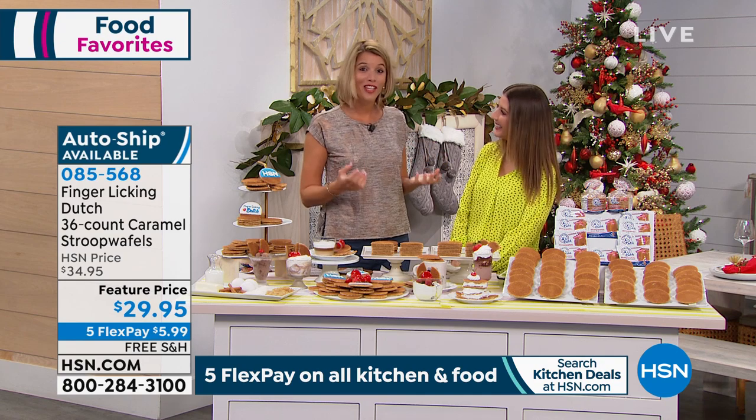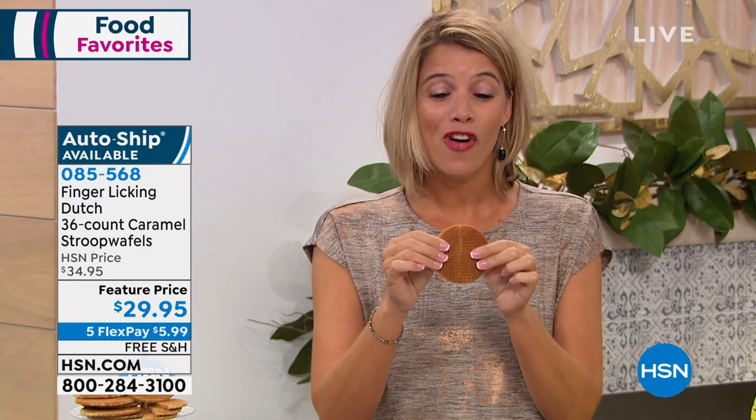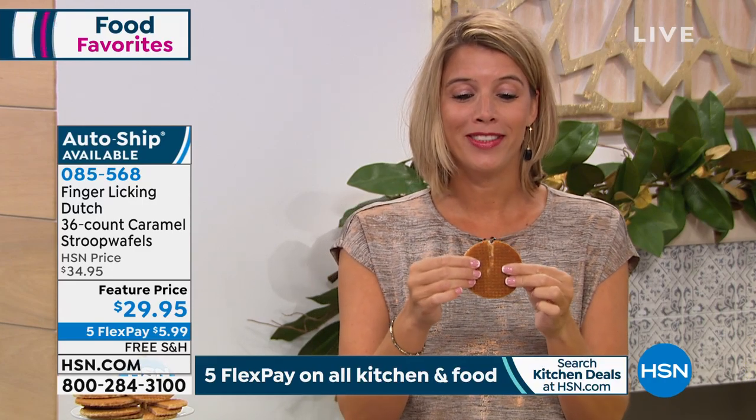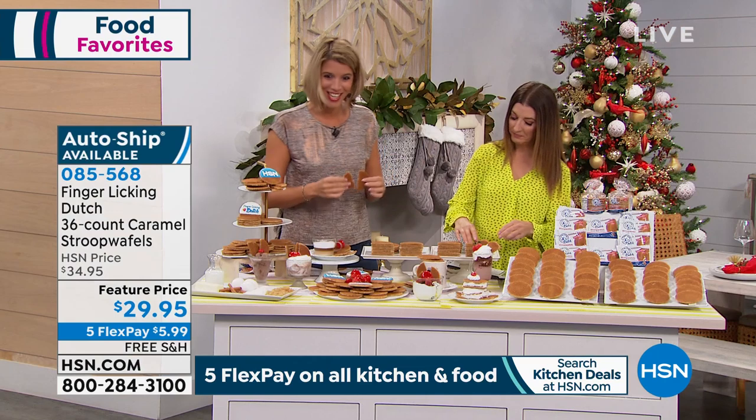Yes, I will explain. So we call it Stroopwafel, and it's a famous, popular cookie from Holland where I grew up. It's a caramel waffle cookie made from two thin layers of baked dough with this delicious chewy caramel in the middle, as you can see over here. It's crunchy on the outside and chewy on the inside. It's really delicious.